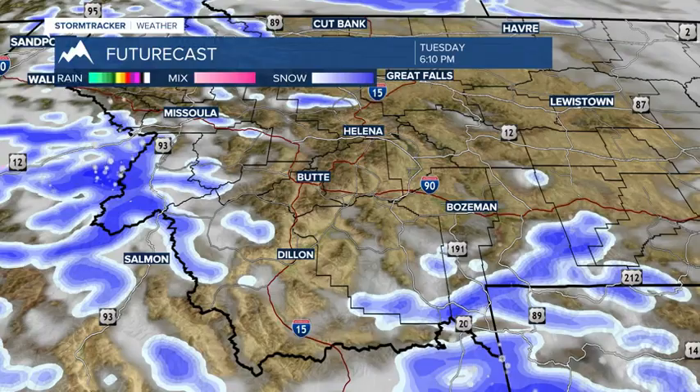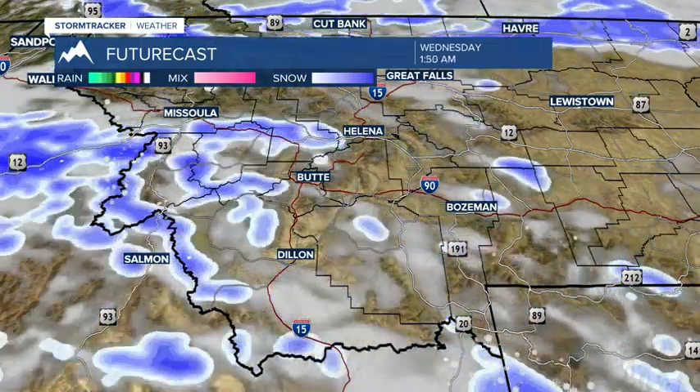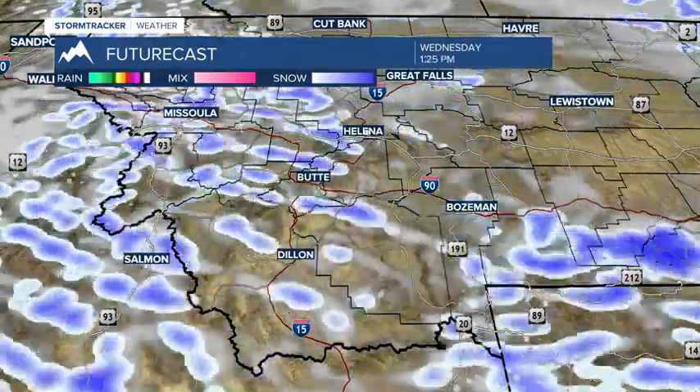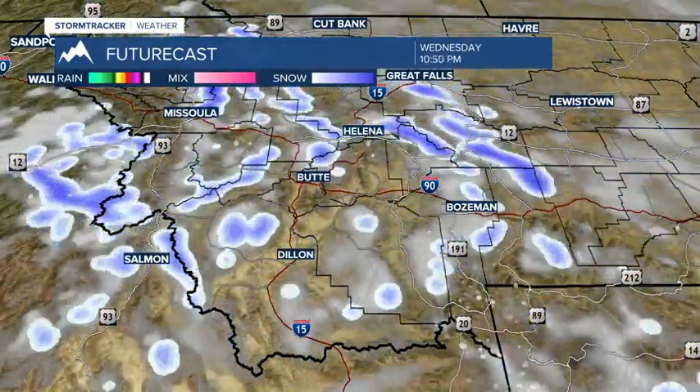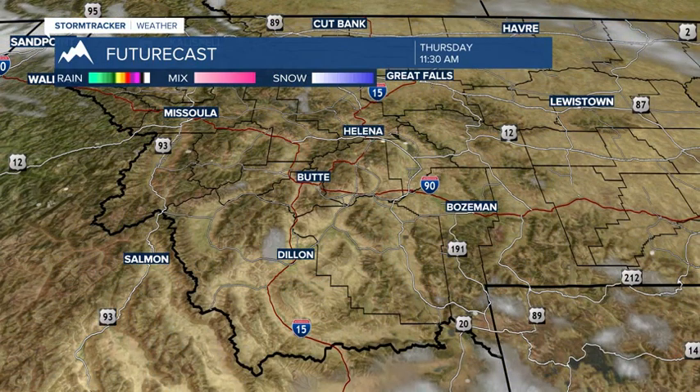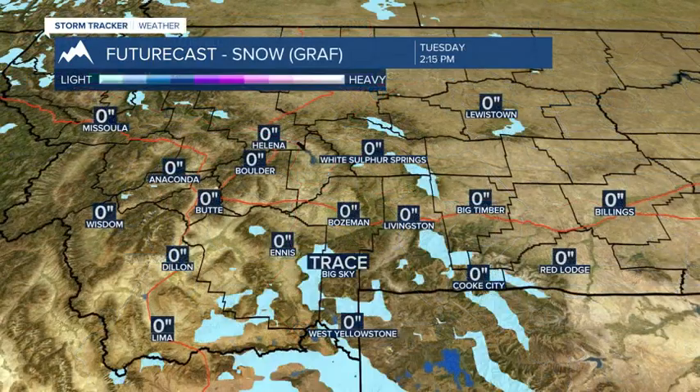Our high-resolution forecast model shows the disorganization of the storm, so we get a bit of a west wind veering to the north. Off-and-on snow showers are expected to develop, and you may see some brief periods of moderate snow in the lower elevations, but it should be brief, and we clear out by the time we get into early Thursday morning.